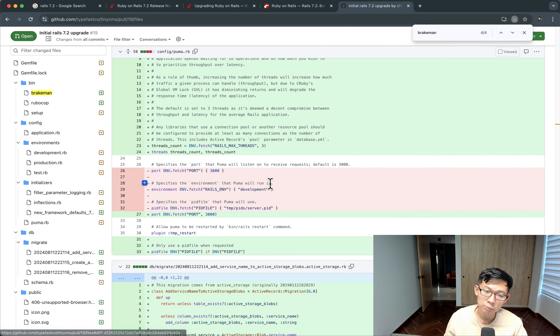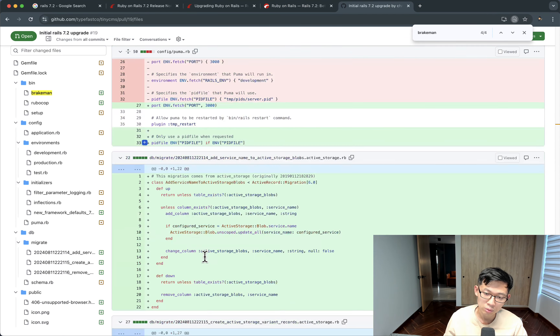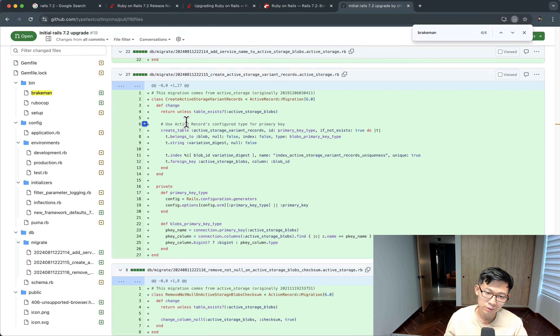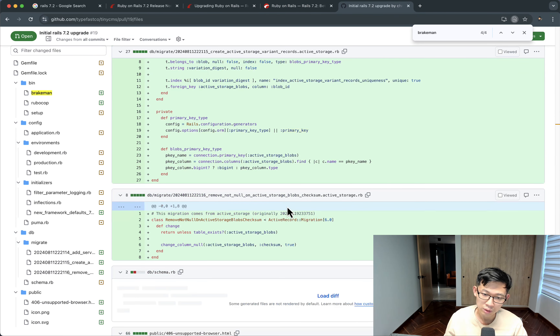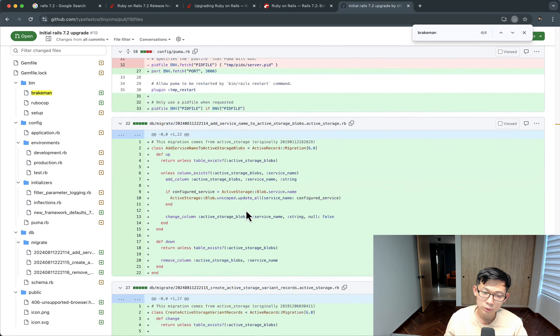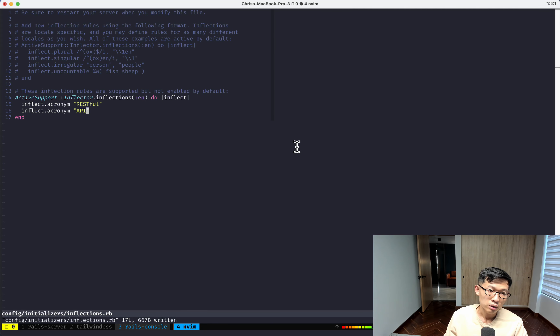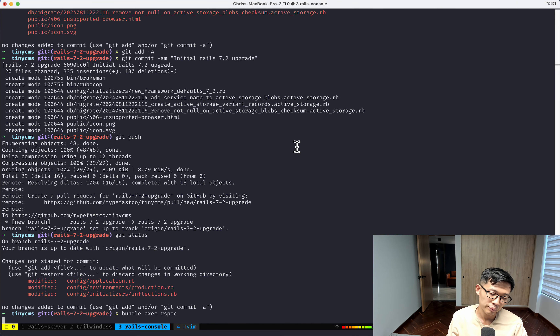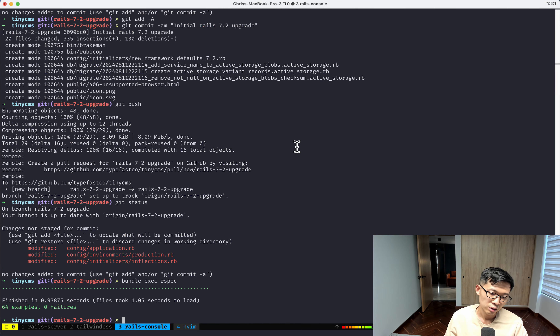There are new framework defaults to look at — I'll skip those for now. The Puma file was overwritten but I didn't really customize it, so I'll keep the new defaults. There are also some new migrations for Active Storage and other things, which I don't think are critical for the upgrade itself.